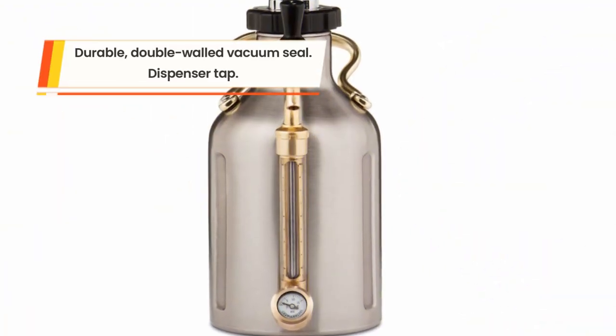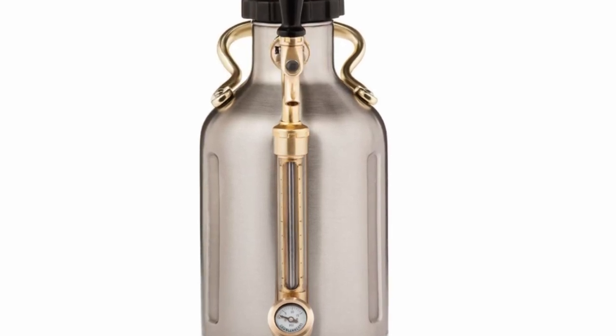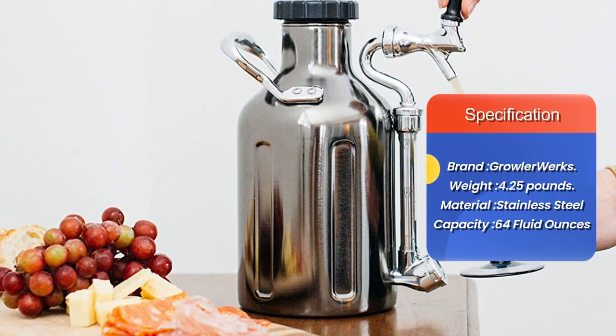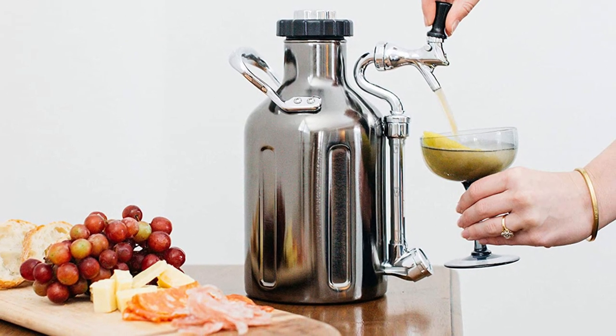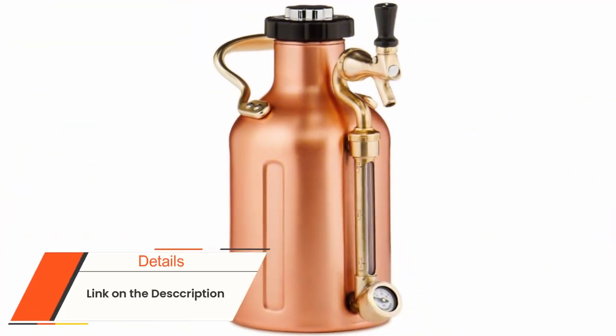This insulated beer growler features a stainless steel vacuum that enables you to keep your beer fresh for up to two weeks. It also allows perfect carbonation of several beer styles thanks to its adjustable VPR gauge and cap. The GrowlerWerks growler comes with a dispenser tap for easy use, and for customization it features interchangeable handles.